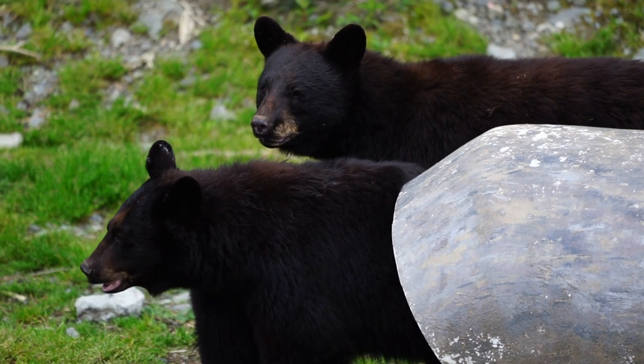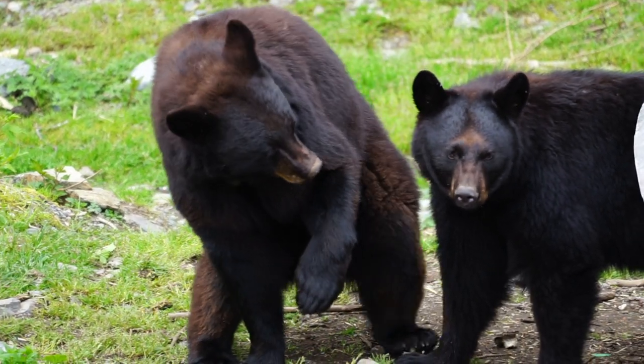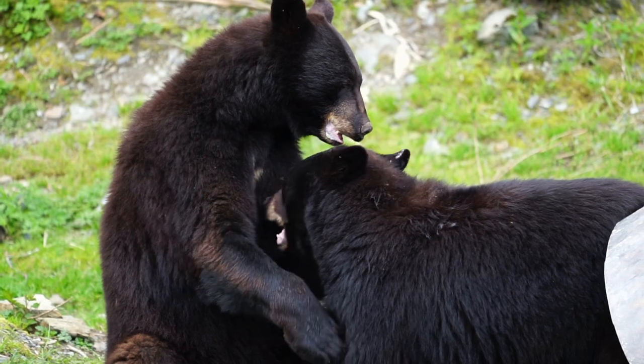During our visit, the bears were very active, especially the black bears who were wrestling and playing with each other. If you love bears, this is the place to go.